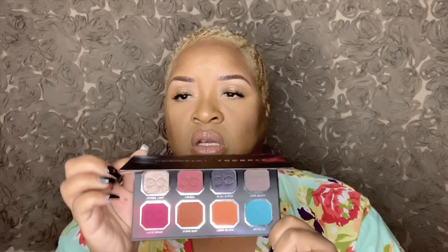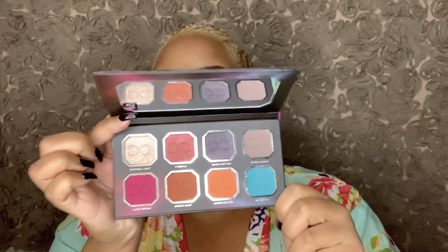The next product I see in my box is a palette from Dominique Cosmetics called 'Celestial Thunder.' This palette retails for $35. Let's see how many colors you get — you've got some matte colors here, all mattes on one side, and then three shimmers. Pretty nice — let's do some swatches and see what these eyeshadows really do.